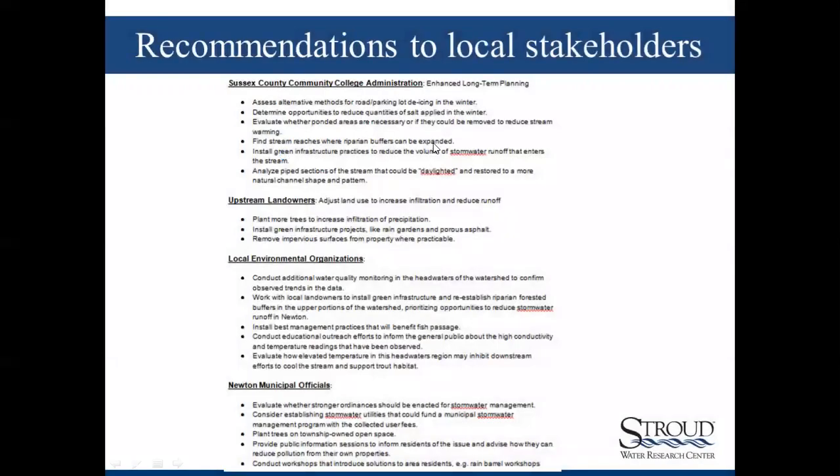Finally, they summarized the recommendations from the characterization and grouped them into different categories: recommendations for the Sussex County Community College Administration, for upstream landowners, for other local environmental organizations, and for Newton municipal officials — Newton being the nearest town — providing all these recommendations to share with local decision makers.